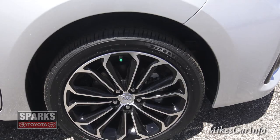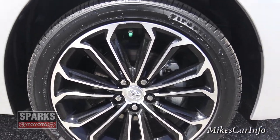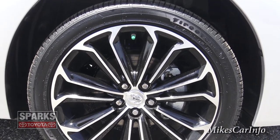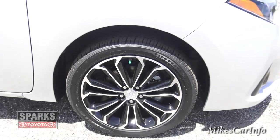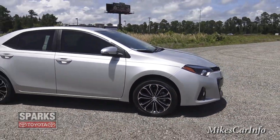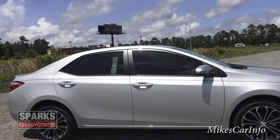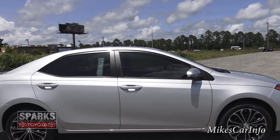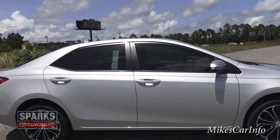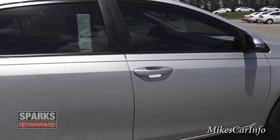The wheels are 17-inch black-painted aluminum with some aluminum showing through — a pretty cool sporty look that sets off the rest of the vehicle. This vehicle was dealer-tinted; normally the glass is not tinted from the factory, but that's something you'll probably want to add, so they go ahead and do it for you.